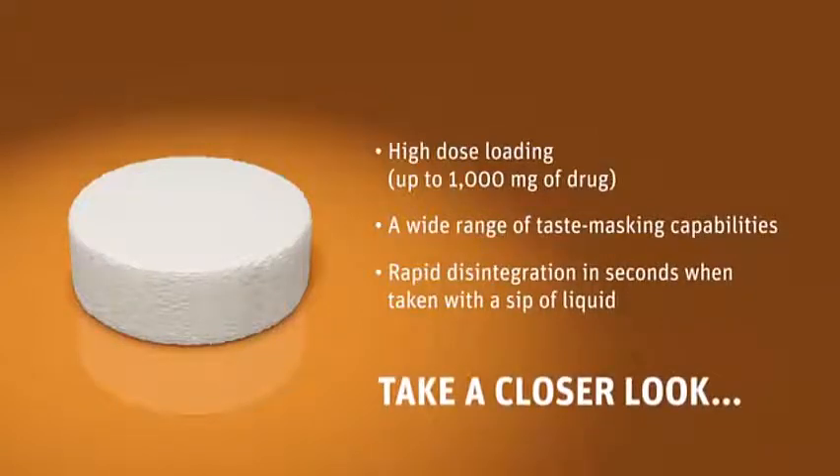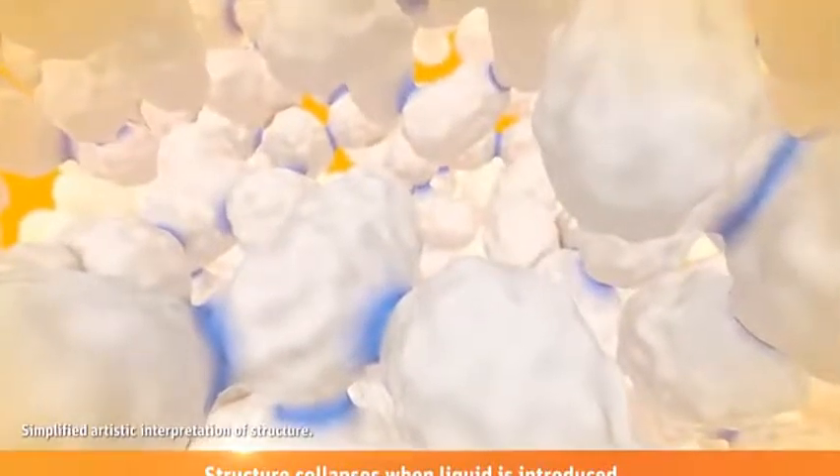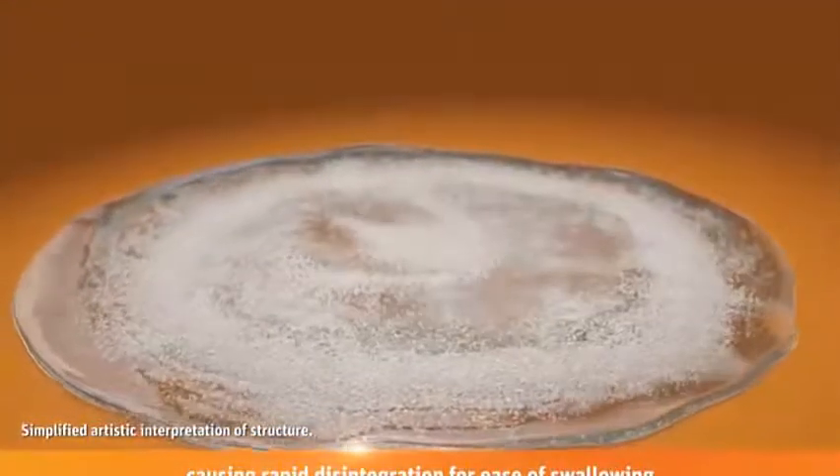Let's take a closer look. When liquid is added or sipped, the bonds break apart, allowing thorough disintegration for ease of swallowing.